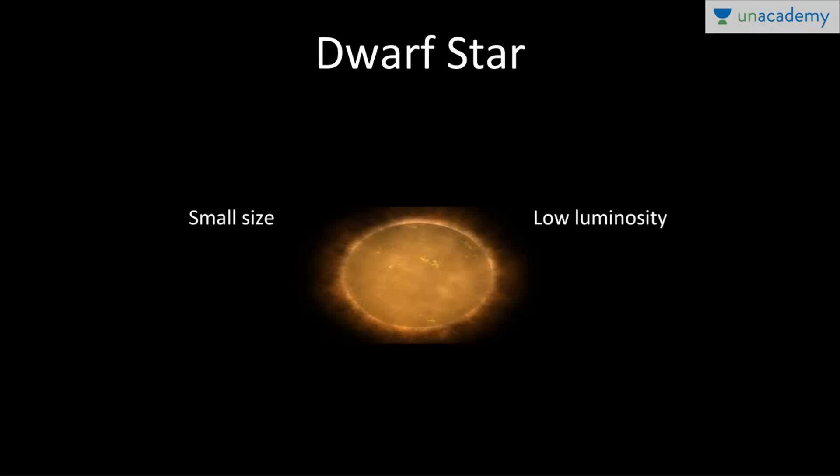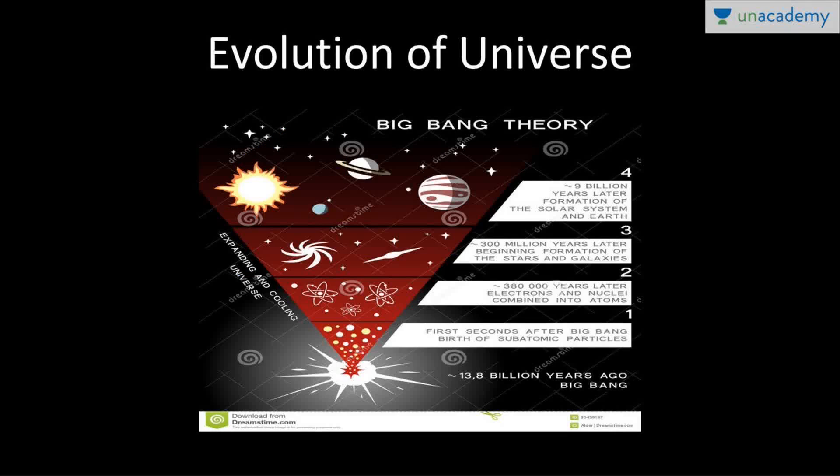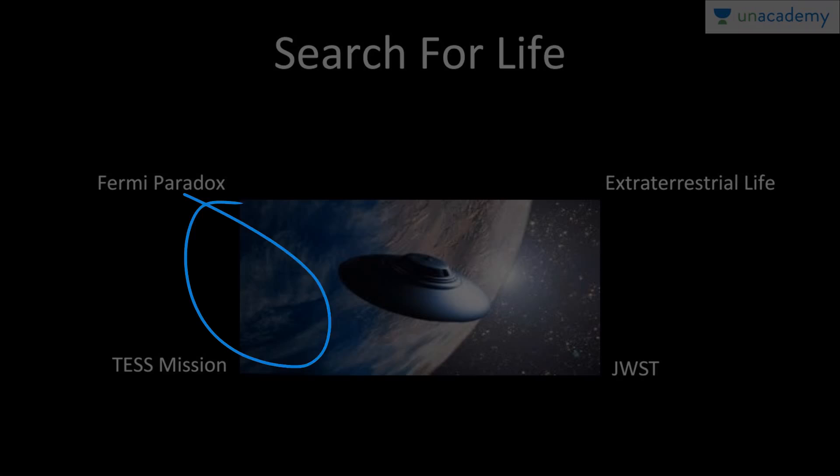A typical dwarf star has very low luminosity — not bright like our Sun — and a very small radius, just one percent. Looking at the diagram of the universe's evolution: starting from the Big Bang approximately 13-14 billion years ago, subatomic particles formed within seconds, then electrons and nuclei combined into atoms about 300,000 years later, followed by the formation of stars and galaxies, then our solar system. Eventually our Sun will also die. The universe is constantly expanding and cooling.